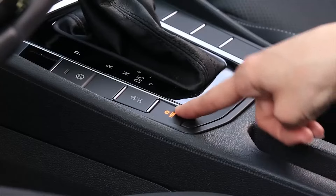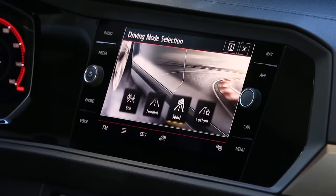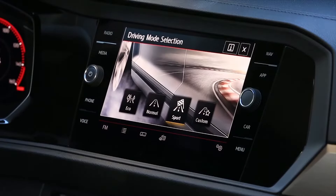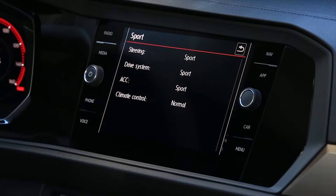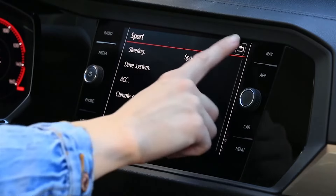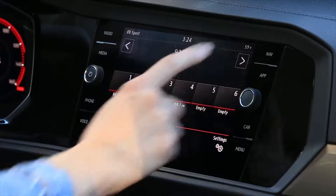With the ignition on, press the driving mode button. The driving mode selection menu appears in the infotainment display with the active mode highlighted. Press the information button for details about the current driving mode. Press X to close the menu.